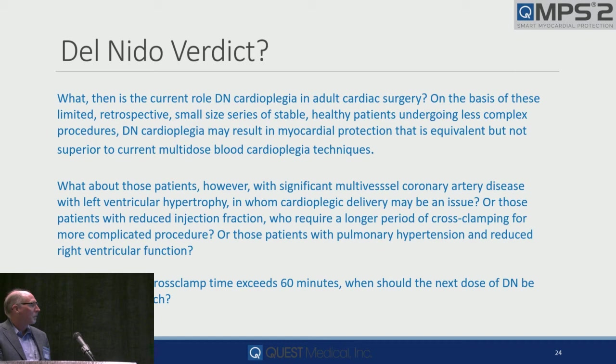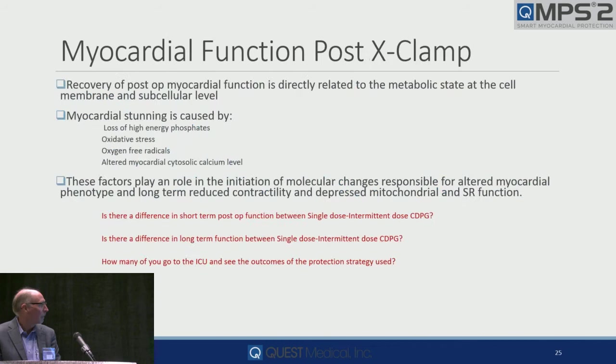When it exceeds 60 minutes, what should the next dose be? What's the difference in redosing — do you redose with half strength, full strength, 200, 500 mils? Just remember: as an important team member, recovery of post-op function is directly related to the metabolic state at the cell membrane and subcellular level when you take the clamp off. These factors play a role in molecular changes responsible for altered myocardial phenotype.